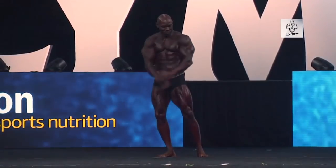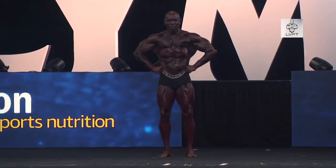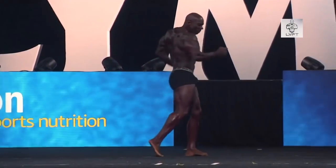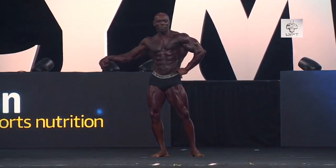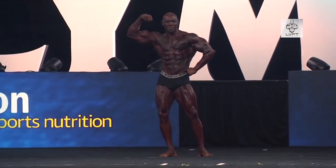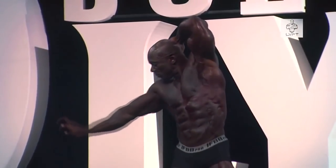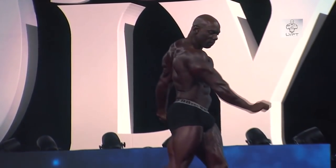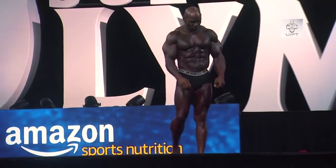17 years later, this was him at the Mr. Olympia in Classic Physique when he made his comeback, and he still looked pretty good. He was 51 years old here, and for a 51-year-old he looked amazing — he was conditioned, he still had a lot of muscle, nothing close to what he was at his prime of course, but for a 51-year-old and somebody who hadn't been competing for over 15 years, he looked great.